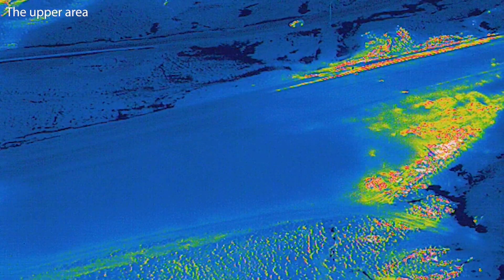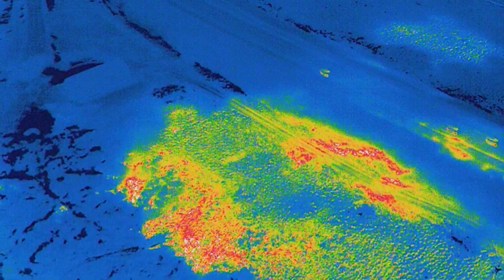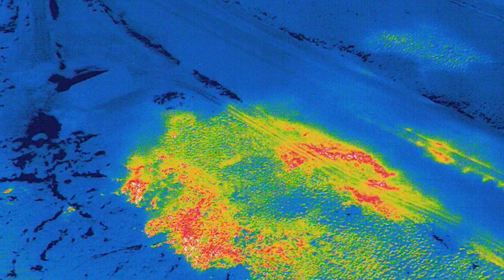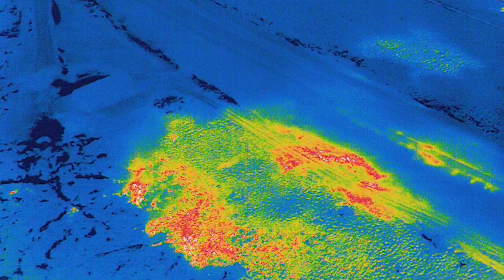The highway kind of splits them up because it runs through them. It is the upper area that was first detected, and the lower area wasn't discovered right away — it might have been my thermal drone that detected it first. The upper zone has been more active from the beginning.